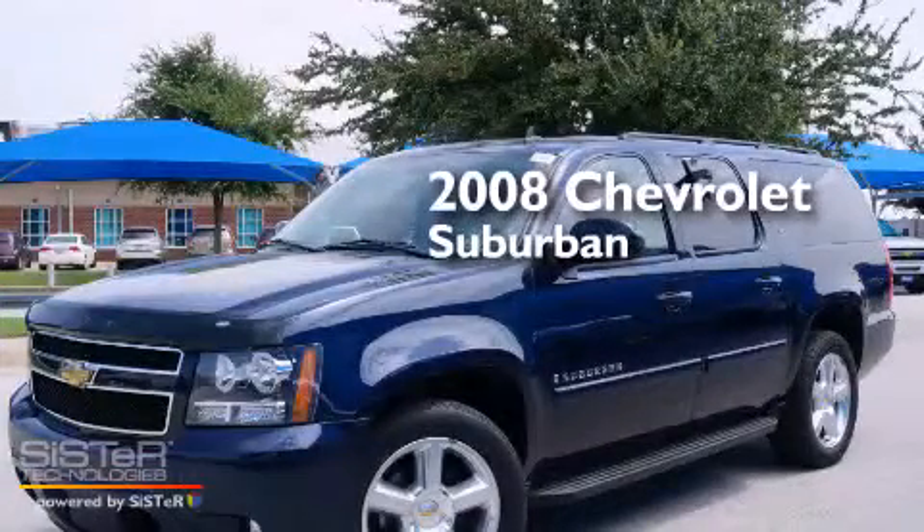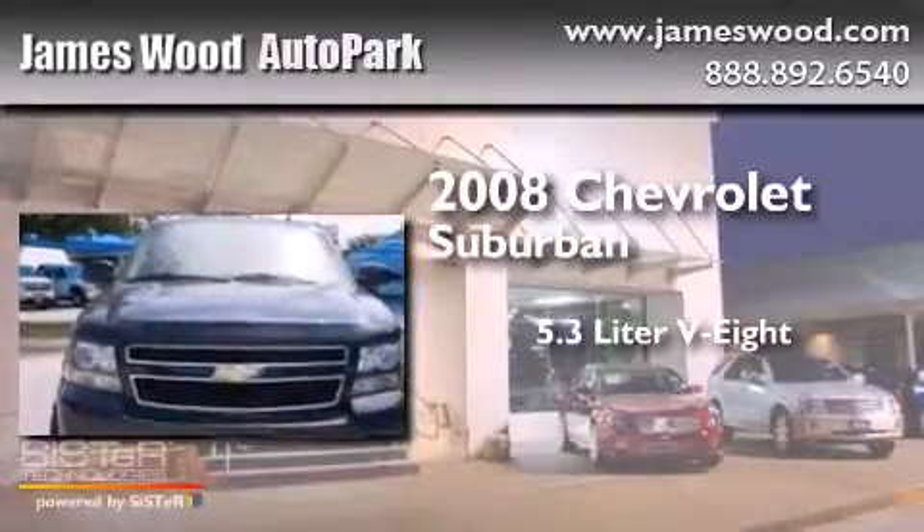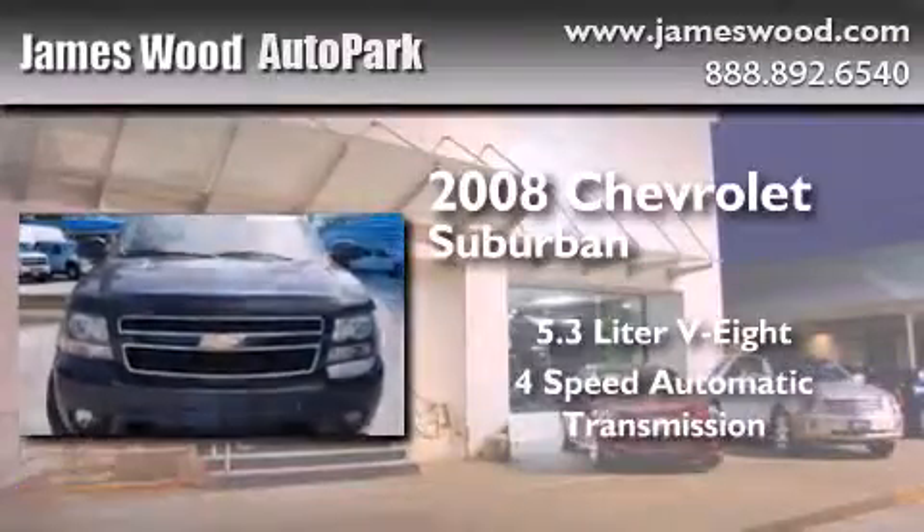This is a 2008 Chevrolet Suburban. It has a 5.3-liter eight-cylinder engine and a four-speed automatic transmission.